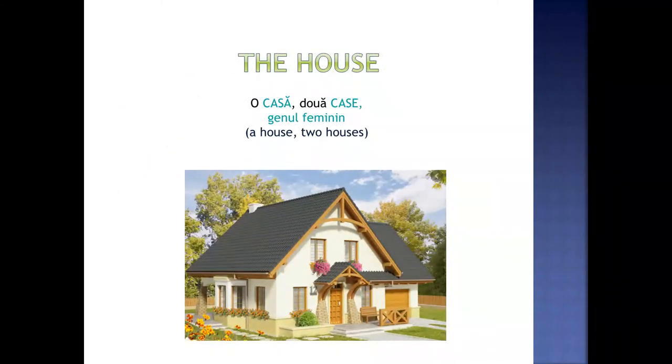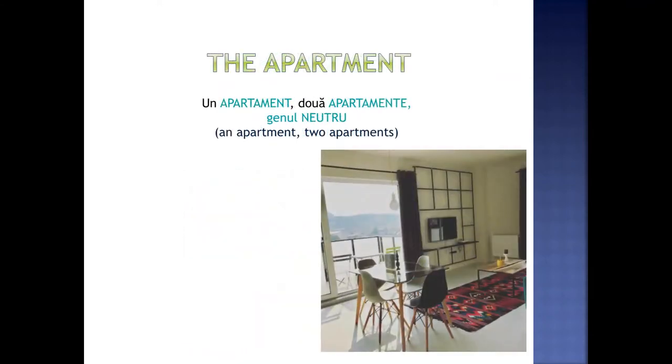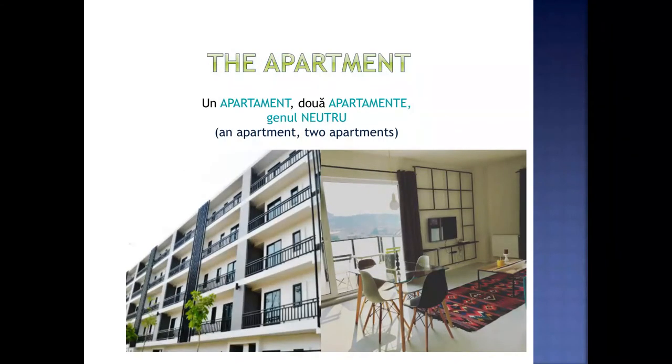The house. O casă. Două case. Genul feminin. The apartment. Un apartament. Două apartamente. Genul neutru.